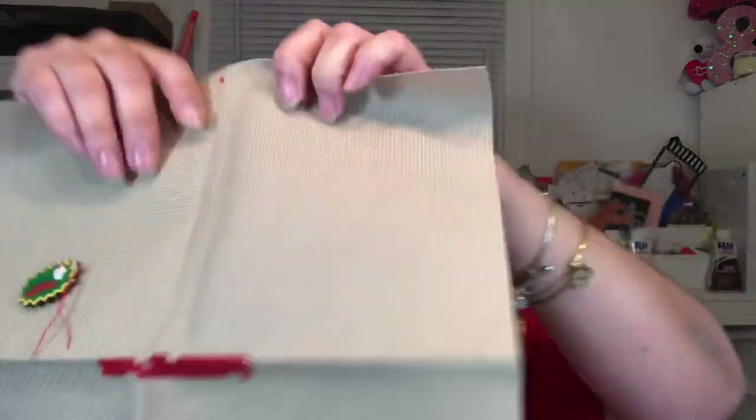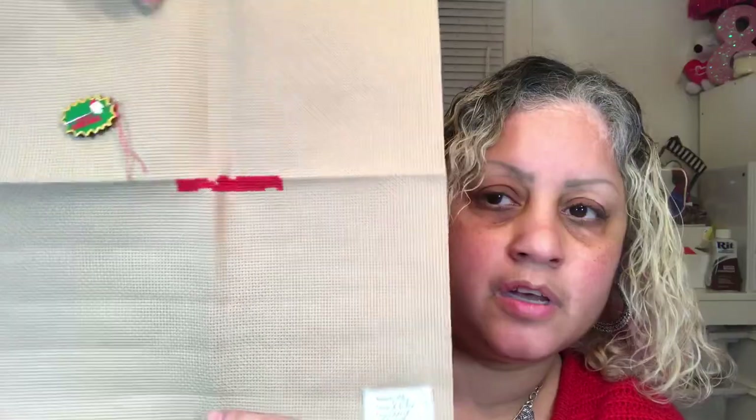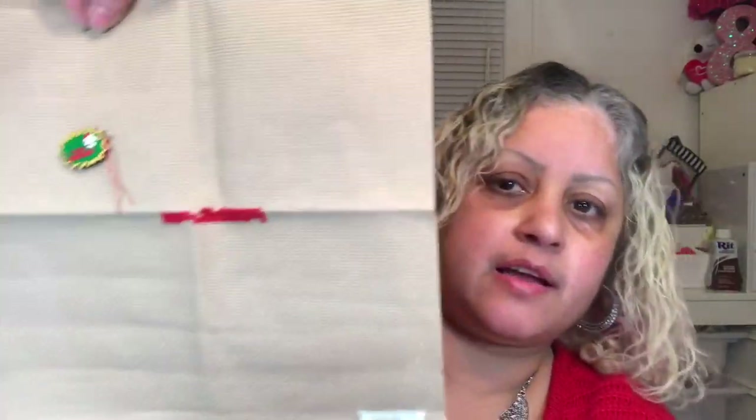Hi guys, this is Thalia. I'm coming back with the update of today's starts — I just got home from work. One of the starts was the Special Delivery Ornament. This is what I have so far. I'm using a 14-count aida in the 'toast' color by Zweigart that I got at Hobby Lobby. That is the start of that one.